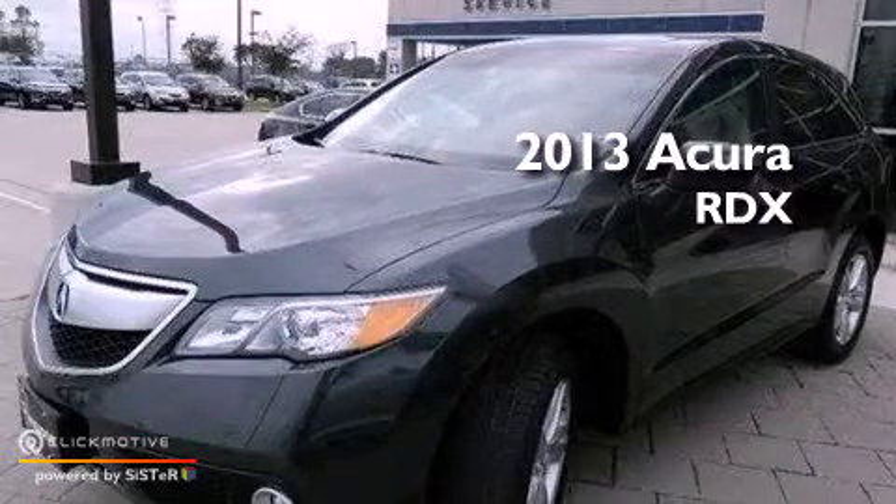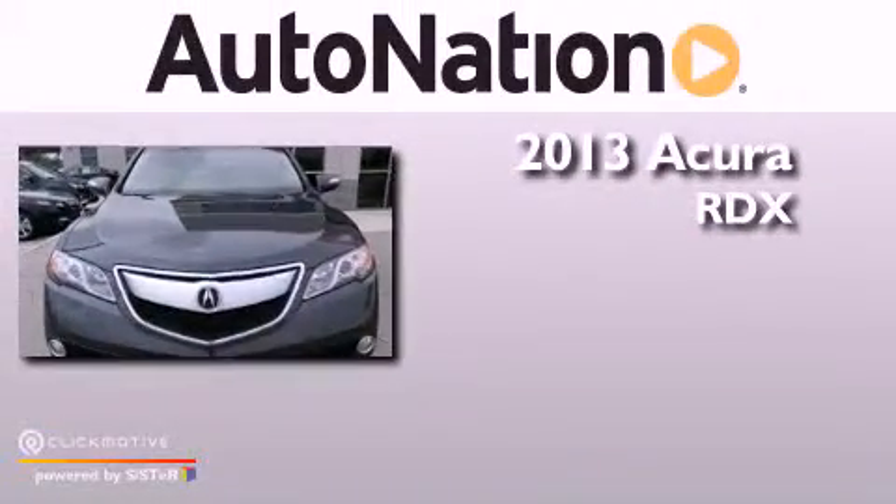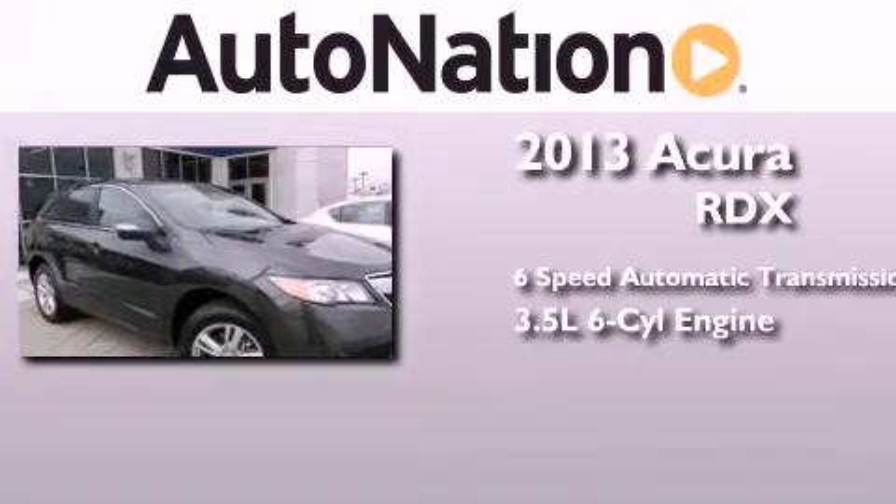This is a brand new 2013 Acura RDX. This crossover has a six-speed automatic transmission and a 3.5 liter V6.